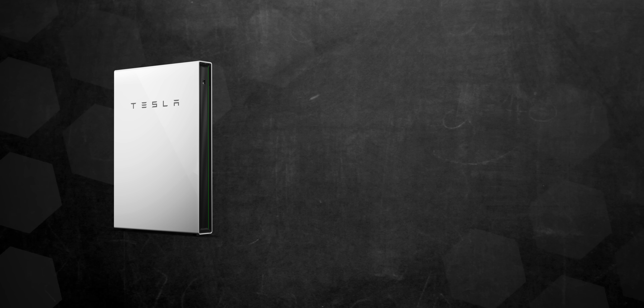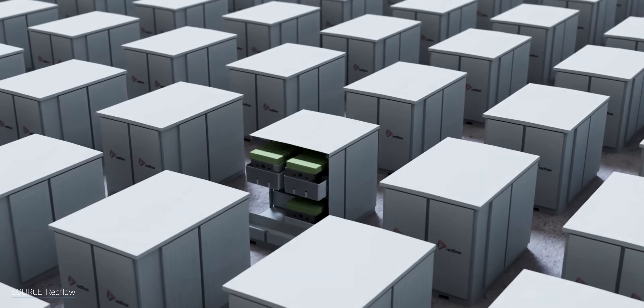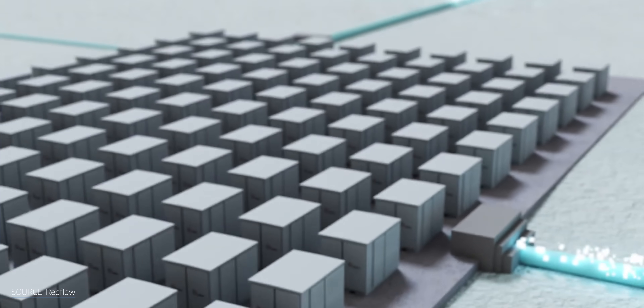Generally speaking, lithium-ion batteries are light and compact. Flow batteries tend to be bulky. That said, they're inherently scalable in ways that lithium-ion isn't.